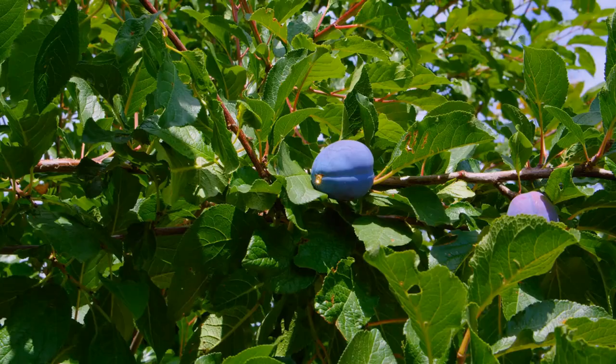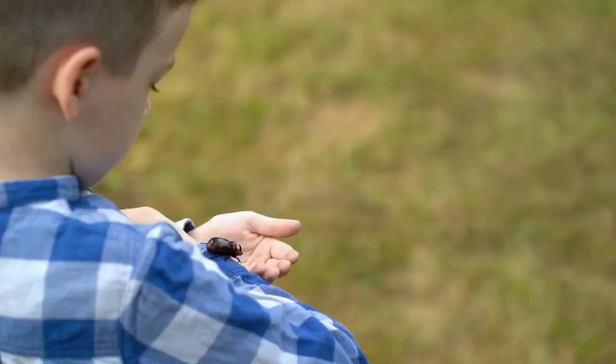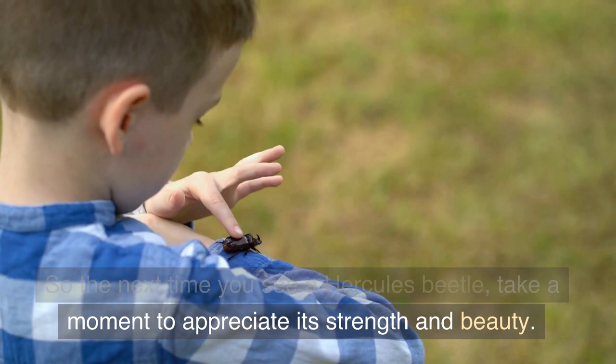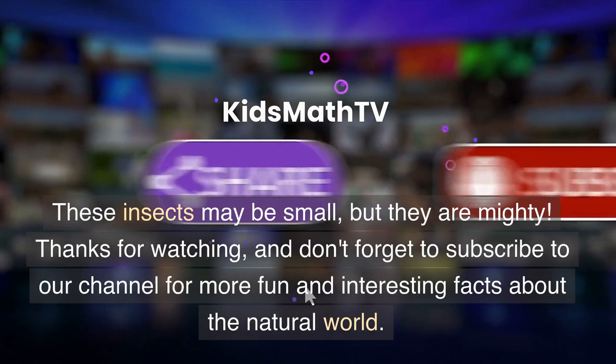These beetles eat leaves, fruit, and tree sap, and they are important pollinators in the rainforest. So the next time you see a Hercules beetle, take a moment to appreciate its strength and beauty. These insects may be small, but they are mighty. Thanks for watching, and don't forget to subscribe to our channel for more fun and interesting facts about the natural world.